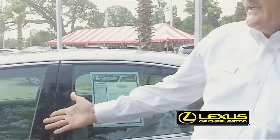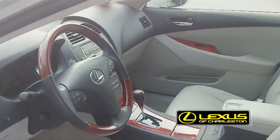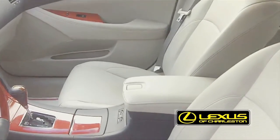This is an '07 ES350, one of our certified pre-owned. It is, as you can see, tungsten pearl with the light gray interior — very nicely equipped, all power, 10 airbags.